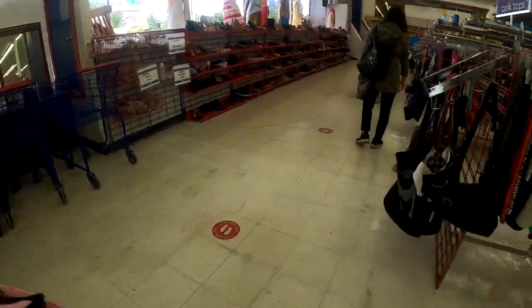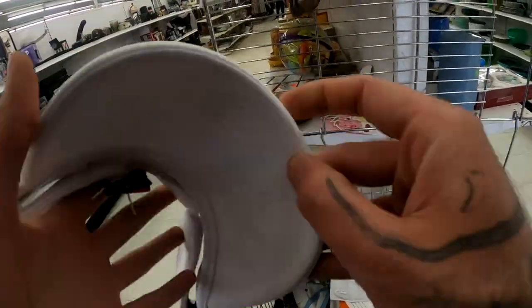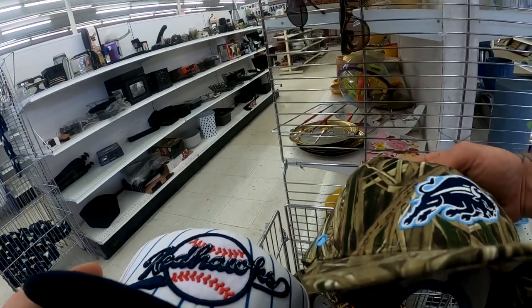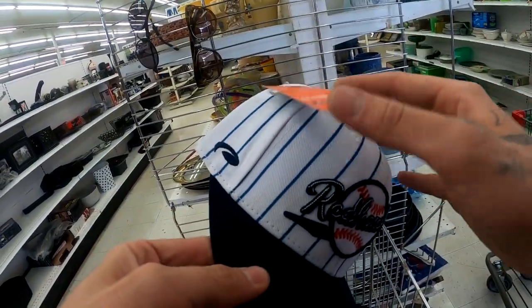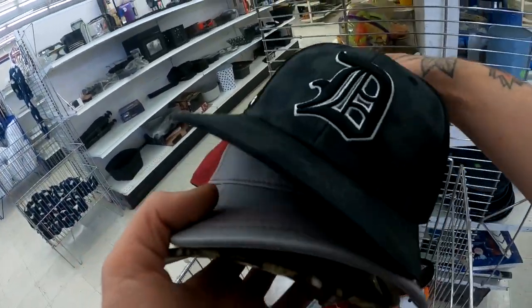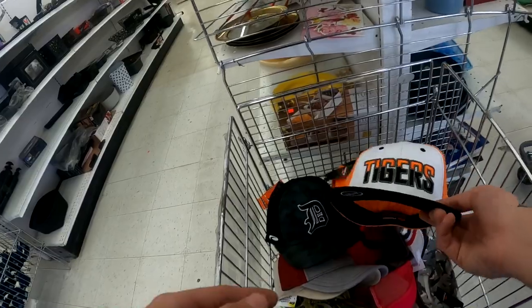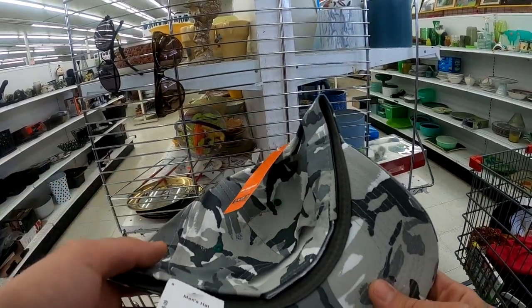I can't believe I just found the bottom. Is there not another one of these - the blue one? Because the blue one was here before. Let's go look over there. Oh wow, it's got the suede brim - some nice hats in here.